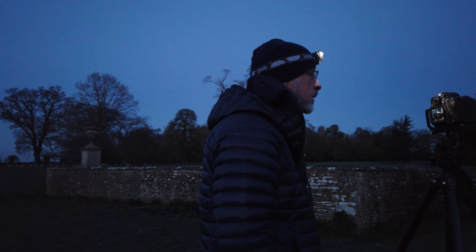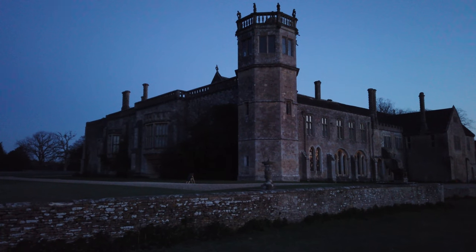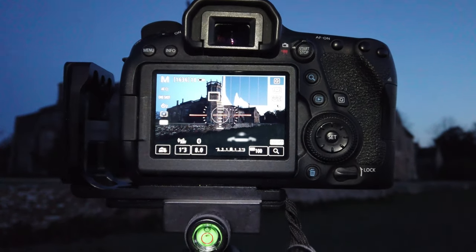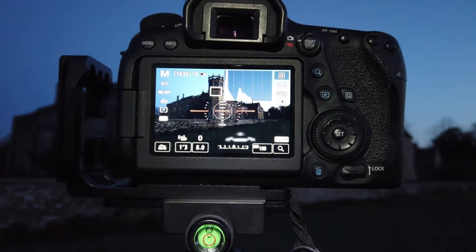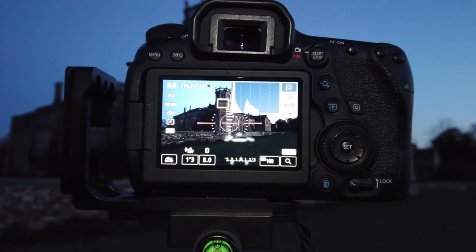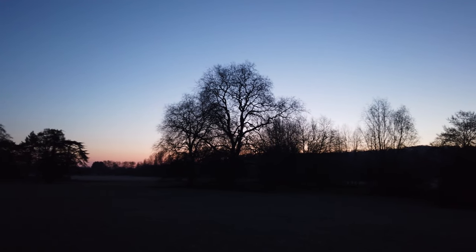I like the composition — let me show you. There's the view, there's what we're looking at. I've got the tower and the two sides sloping away from there. That's 1.3 seconds at f8. And over there you can just see the colour starting to come into the sky.